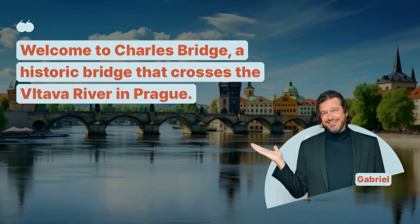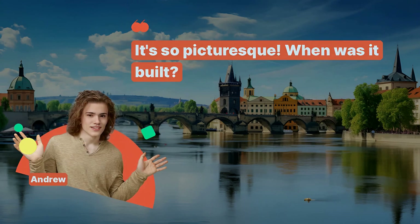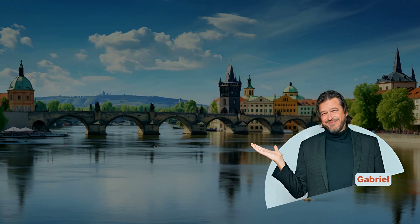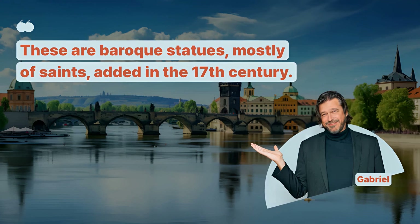Welcome to Charles Bridge, a historic bridge that crosses the Vltava River in Prague. It's so picturesque. When was it built? Charles Bridge dates back to the 14th century and is a fine example of Gothic architecture. What are the statues we see along the bridge? These are Baroque statues, mostly of saints, added in the 17th century.